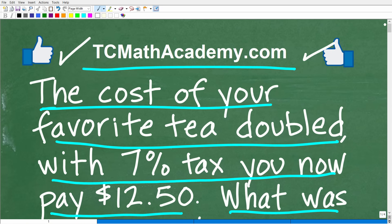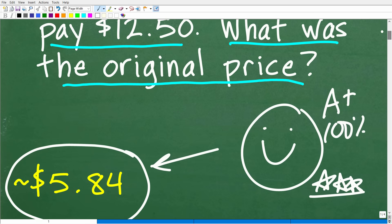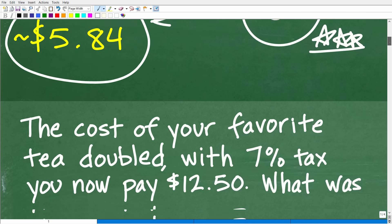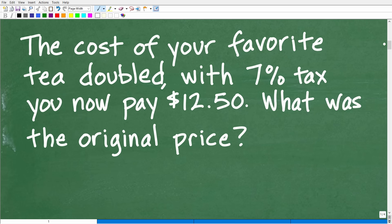Now there could be other ways to solve this problem. If some of you figured this out and did not use algebra — maybe used another creative approach — that's perfectly fine. But algebra makes things so much easier, so I'm going to show you how to solve this problem by using algebra. If you did this in another way, that's perfectly fine, but you might want to pay attention to this way as well.